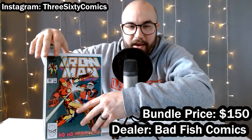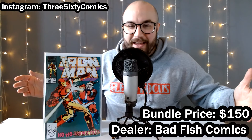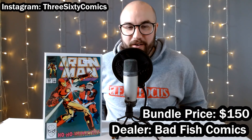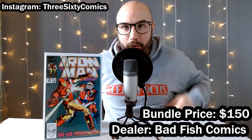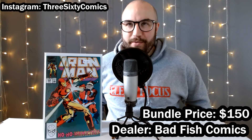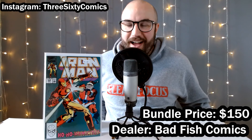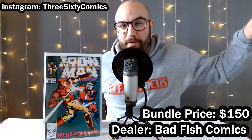Then we got Iron Man number 254 — not a key or anything, but it's got a Santa Claus cover. Especially around the holidays, these are great books for people to pick up just for the fun cover. There was some Santa Claus action on the hot comic list a couple months ago — the holiday special from like 1995 where Santa is revealed to be an Omega level mutant. I thought that was a funny one to be on the list, but it ended up there. People were picking that book up — it is considered a key.